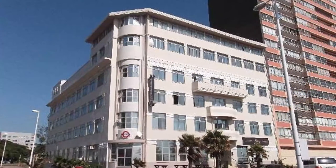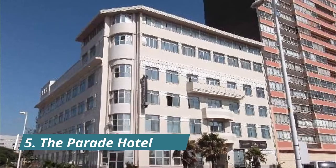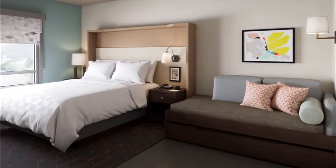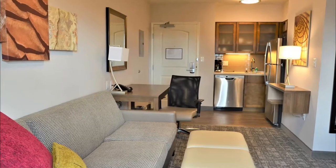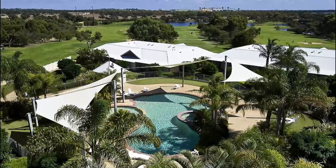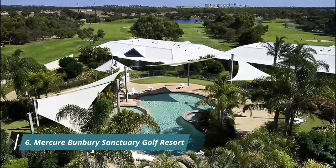Number five: The Parade Hotel. Featuring a restaurant, bar, and views of the river, The Parade Hotel is set in Bunbury, 2.3 kilometers from Bunbury Beach. Guests highlighted the great location, good food, and friendly staff.